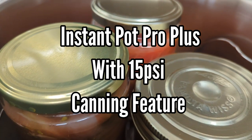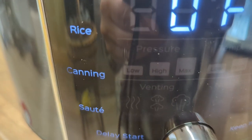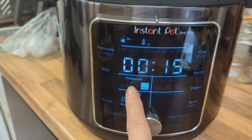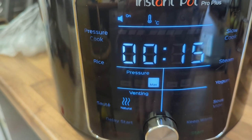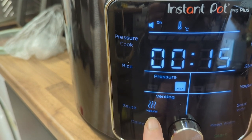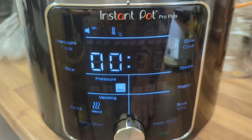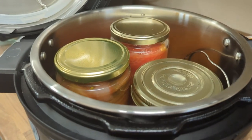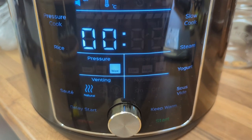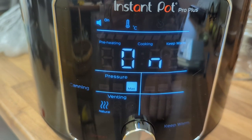I've popped my three jars into the Instant Pot Pro Plus. You can either go low or max — that's max for 15 psi. Set venting to natural for canning, and then use the dial to set the time. For raw pack tomatoes with that tablespoon of lemon juice, I'm going for 15 minutes at 15 psi. Start.